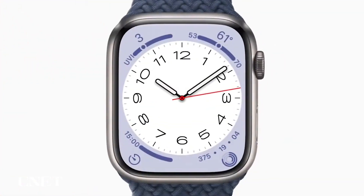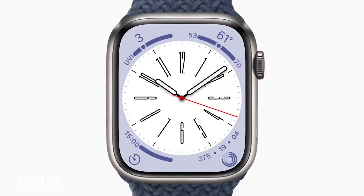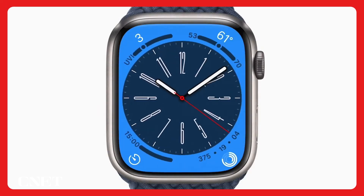Finally, Metropolitan highlights watch typography with a new font that dynamically stretches when you rotate the digital crown, and features many lovely color combinations.